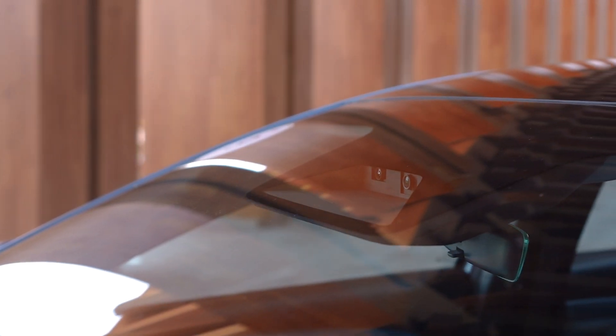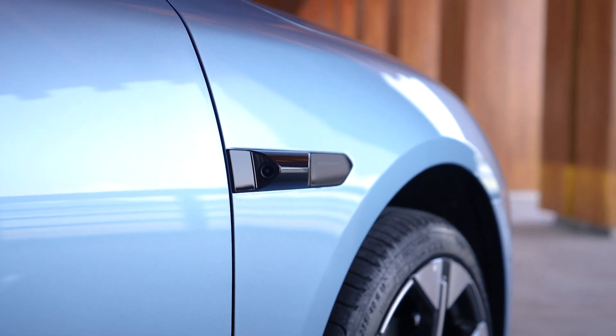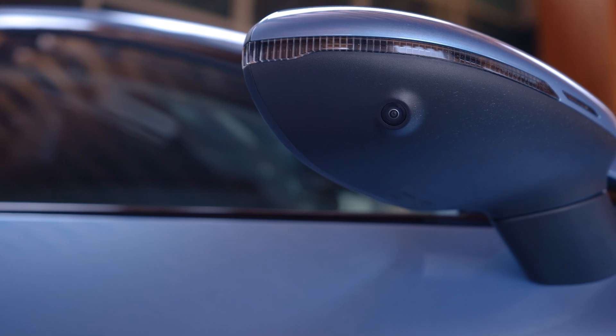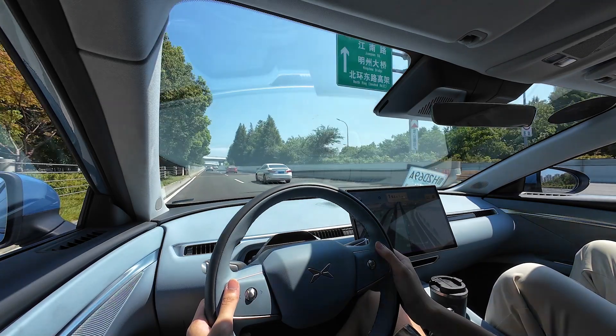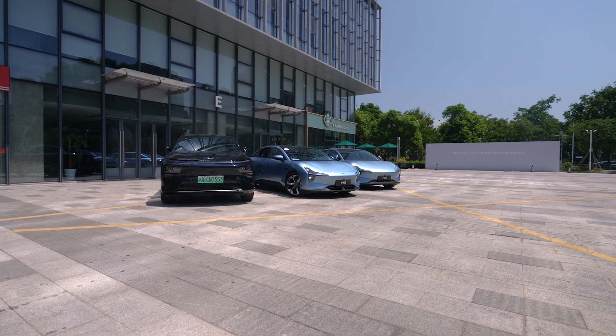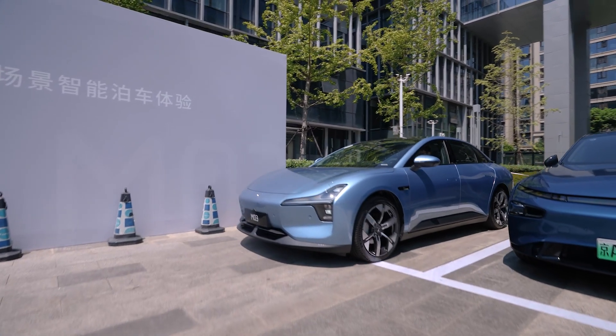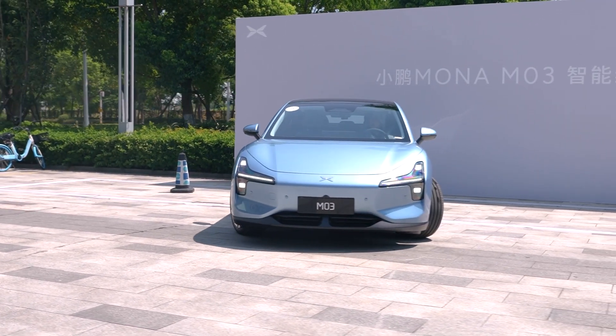Xpeng prides itself on its smart technologies, and the Mona M03 is no exception. It's transitioning to a vision-based-only ADAS, without relying on expensive hardware like LiDAR sensors or pre-scanned HD maps, to achieve self-driving in cities. We'll have to wait and see how good the XNGP is next year. We did use the ACC, lane-keeping, and auto-parking features — it parked itself in several scenarios with just a few maneuvers, which was smooth. Until we tried something more challenging, and this happened.